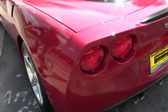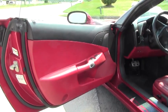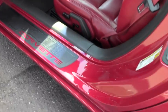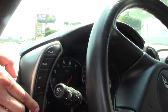We're going to go ahead and take a look at the inside. You have your heads up display. You can change the mode, tilt it, and dim it as well.